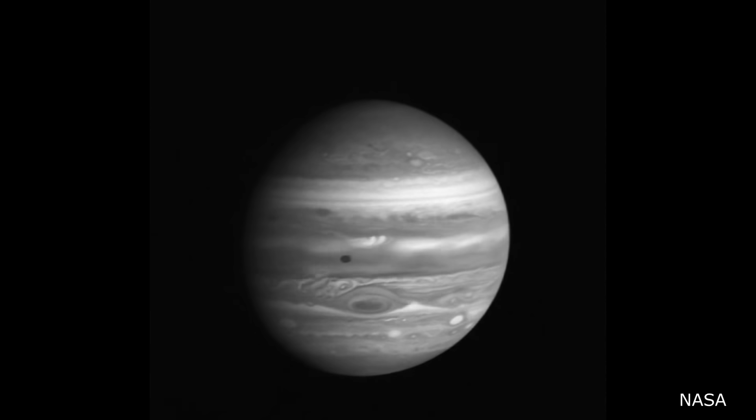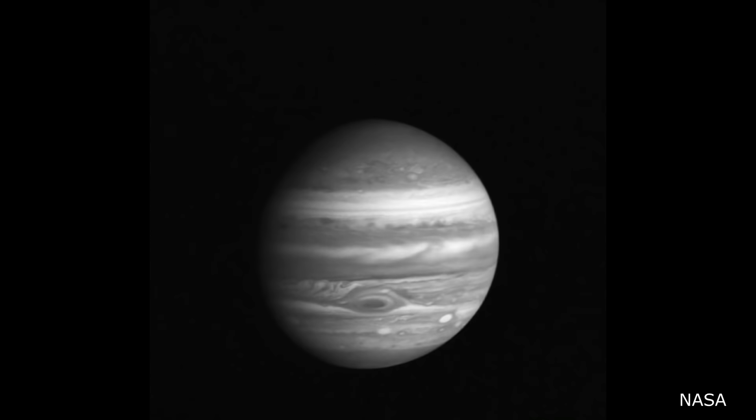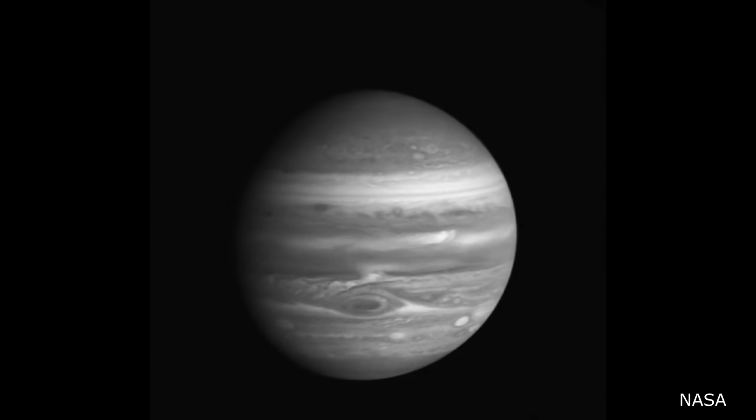In 1979, the Voyager 2 spacecraft captured these images of Jupiter. It's interesting to see how the atmosphere of Jupiter moves.